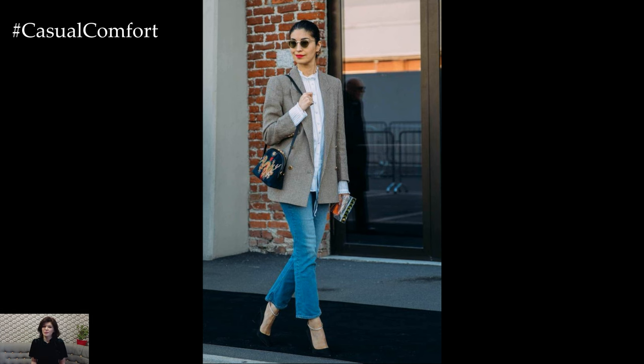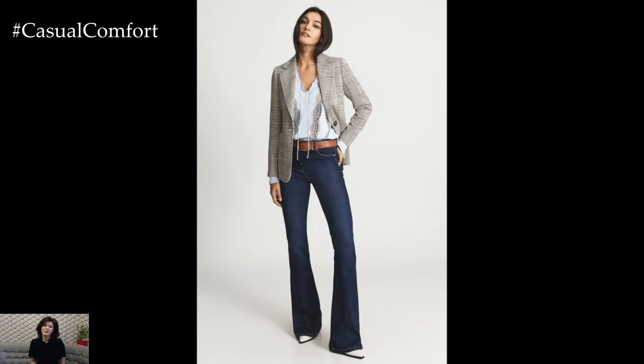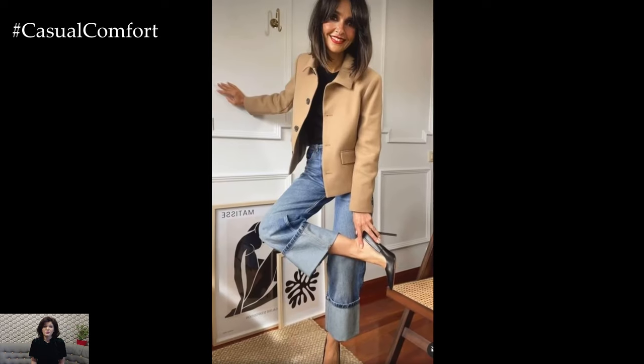If you're loving these fall outfit ideas, don't forget to hit that subscribe button if you haven't already. Give this video a thumbs up and leave a comment below telling us your favorite way to style jeans and blazers for fall.